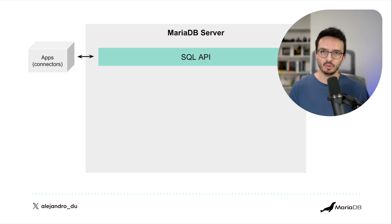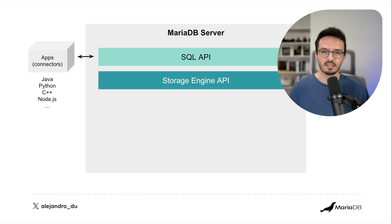Applications communicate with the server through connectors — libraries that you include or import into your application. They are available for Java, which is very performant with a JDBC driver, and for Python, which is based on the C++ connector. If you use JavaScript or TypeScript on the server side with Node.js, there is an official MariaDB connector, and there are many others developed by the community.